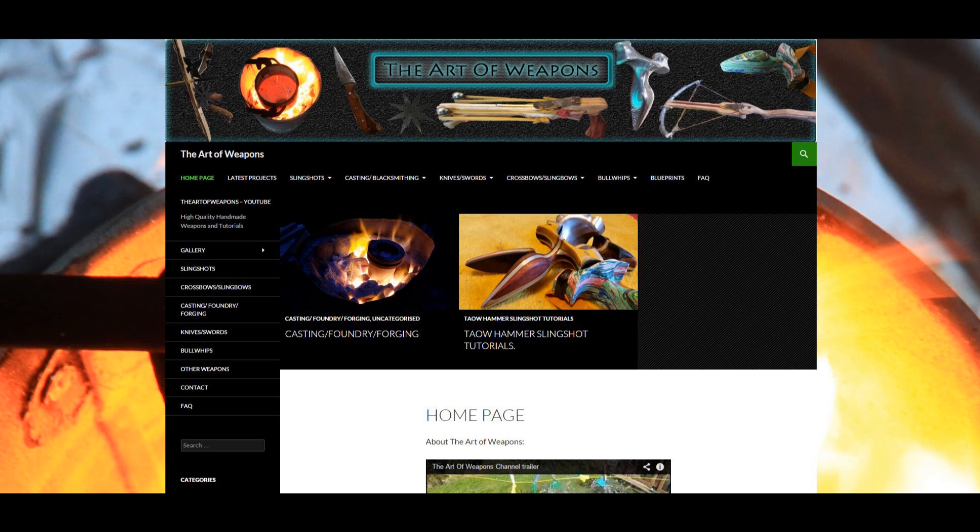Today I'm going to be revealing my new website which I've made. This website is theartofweapons.co.uk and although it's not finished I'm just going to be revealing it today. This is what it looks like from the home page. Basically this website is going to be a much easier way to find all of my videos because I've got quite a lot of videos now, nearly a hundred, and on YouTube they're not all sorted into playlists or anything like that.